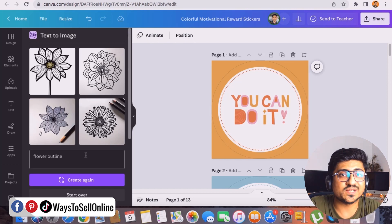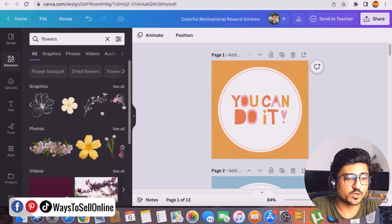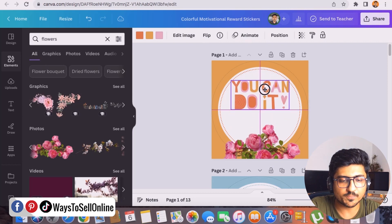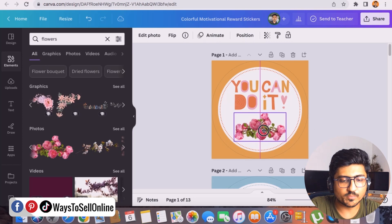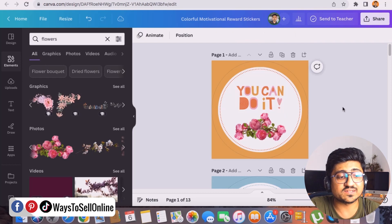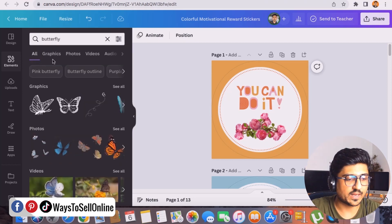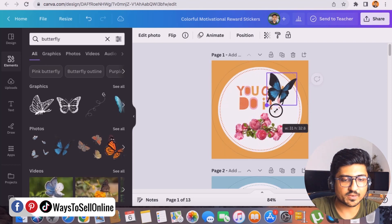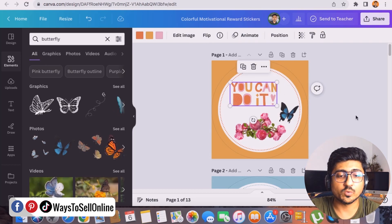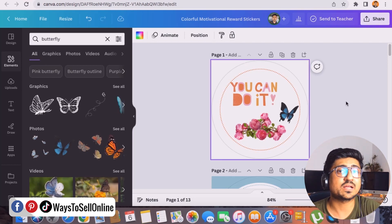If you don't want to use the AI app, go to Elements in Canva, type 'flowers,' and press enter. You'll see many flower options — just pick one, delete or reposition any existing text, resize the flower, and you've created a sticker. You can customize the text, add multiple flowers, add other elements like butterflies, change the background color, and create a fully customizable sticker to upload to Etsy.